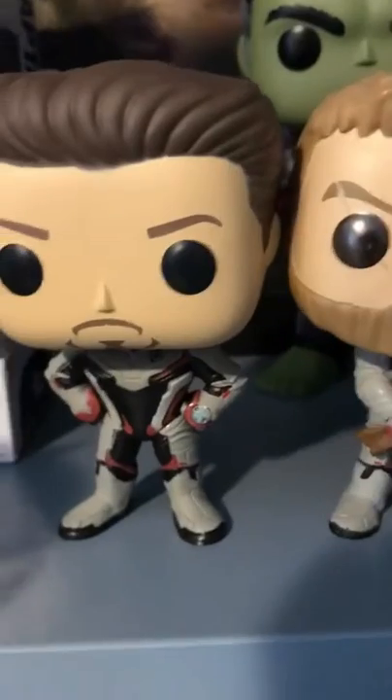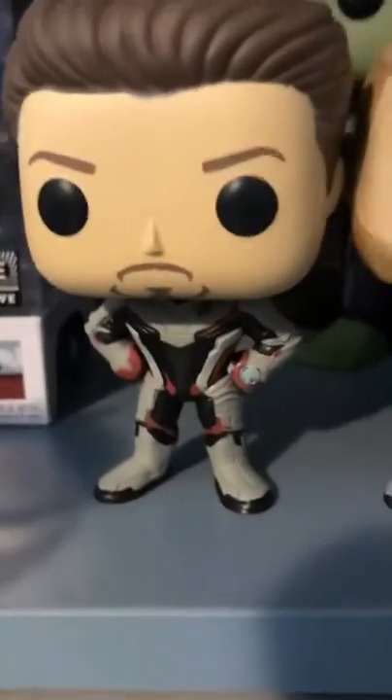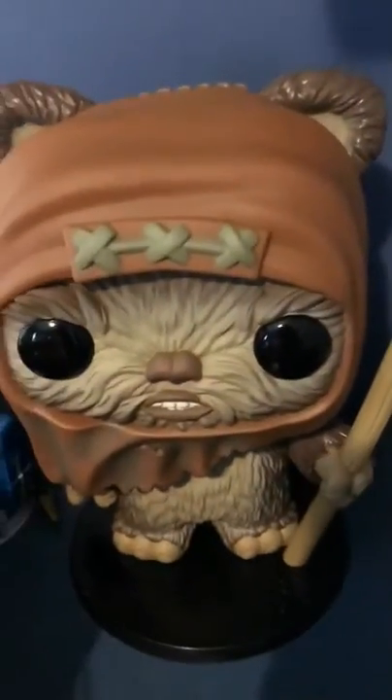Tony Stark's beard is painted on rather than popping out — he doesn't have a mouth. I love Wicked's spear, his hands, his short little legs with feet, and his head actually kind of turns.